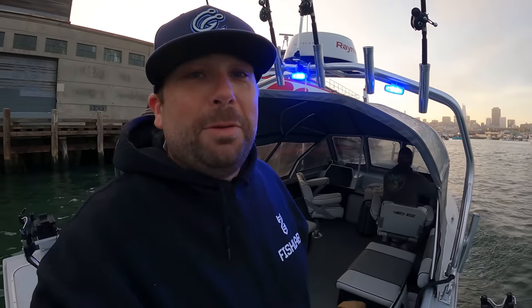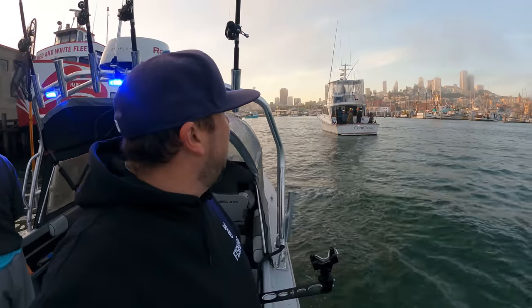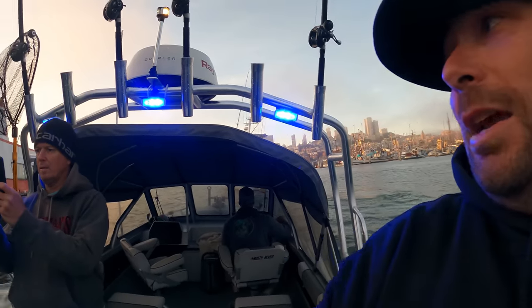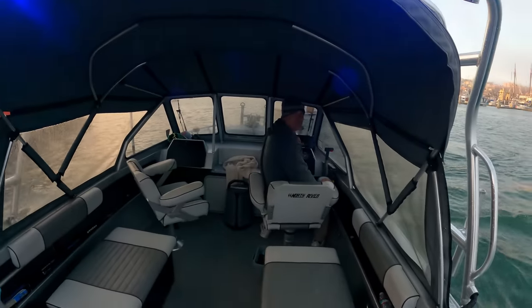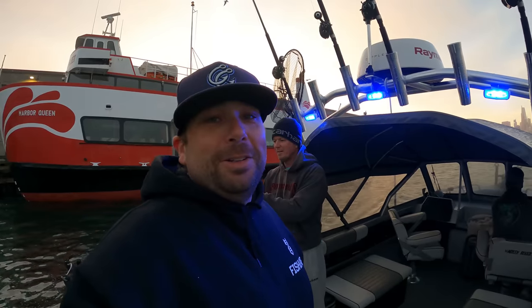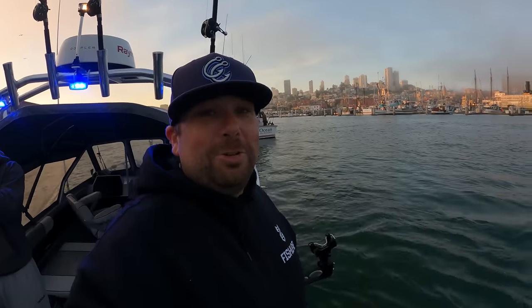We got a new meetup spot before halibut fishing, and that's the live bait area here in San Francisco. All the boats are showing up right now — bait just opened up the other day. Excited to get out for the first live bait trip of the year. That's right, anchovies for these halibut. We'll be getting three rods out with my friends Mark and Kevin. Beautiful morning now.